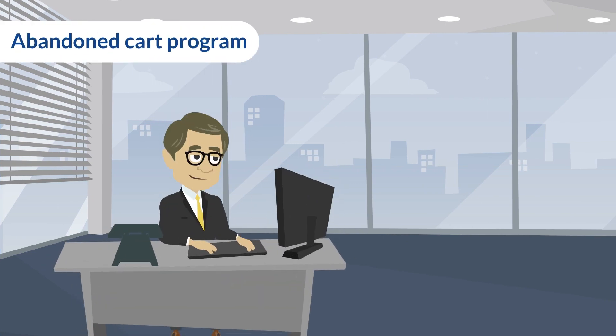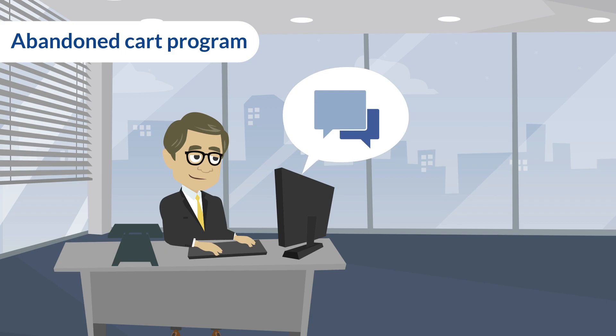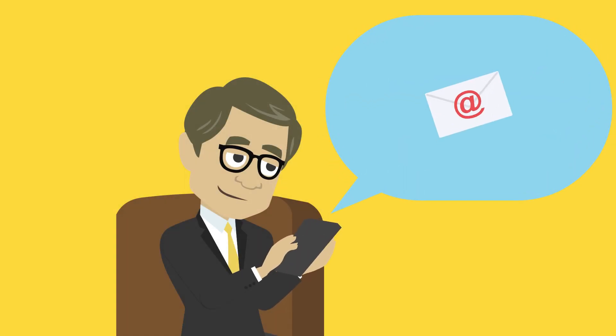Abandoned Cart Program. When a customer puts some products in their shopping cart and exits without completing the purchase, we send them an email reminder showing them the products they had in their cart, with an incentive to return and purchase.